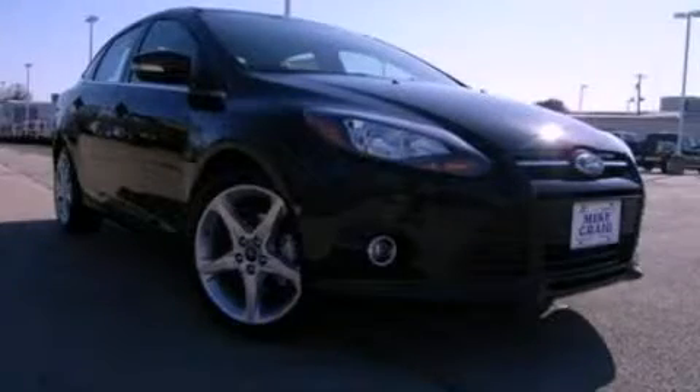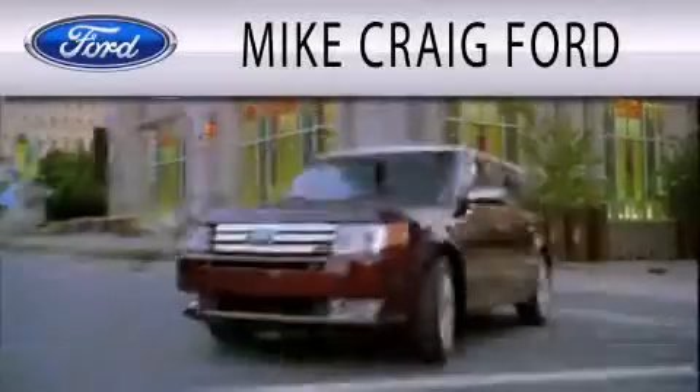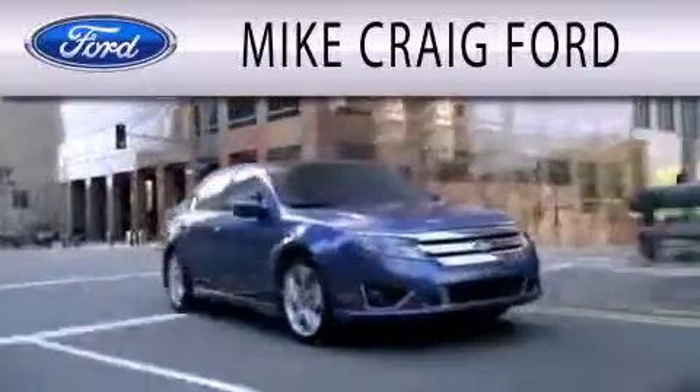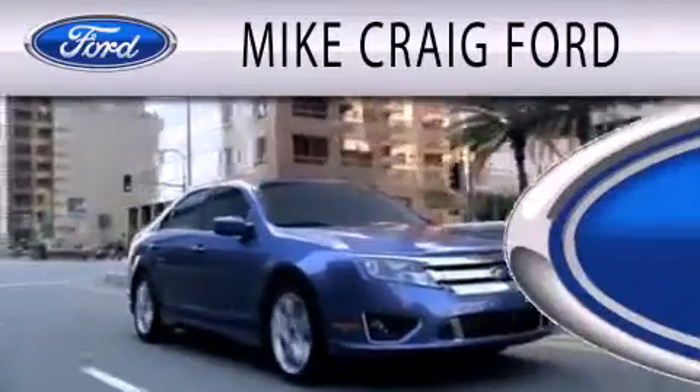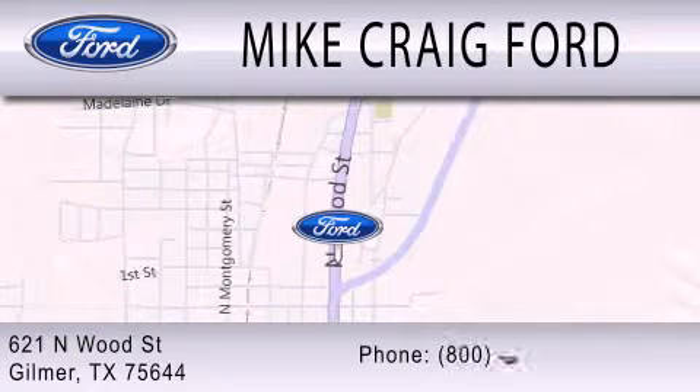We hope you found this video informative. Please contact us today. Mike Craig Ford is dedicated to doing everything possible to ensure that the experience you have selecting your next vehicle is as pleasant as possible. We are located at 621 North Wood Street in Gilmer.